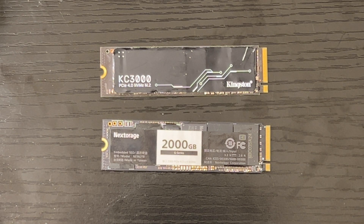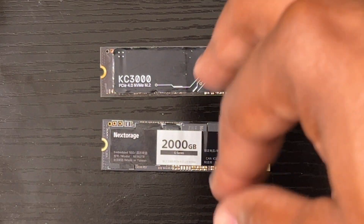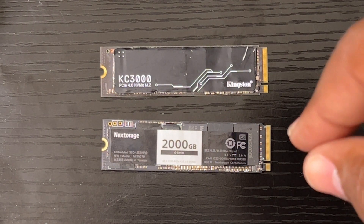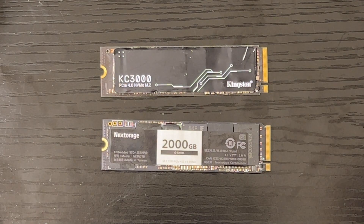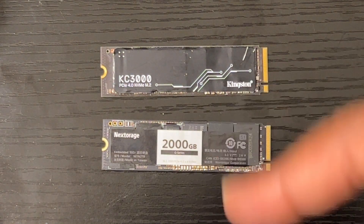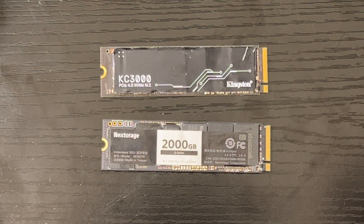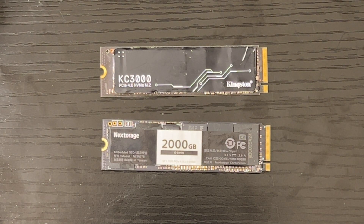What I'm going to do is a two-part test. First, I'm going to format both of these and you're going to see the read speed for both of them. Then in the next segment, I'll compare both by loading up three games to see which one boots the game faster. So sit back, relax, and let's get into it.